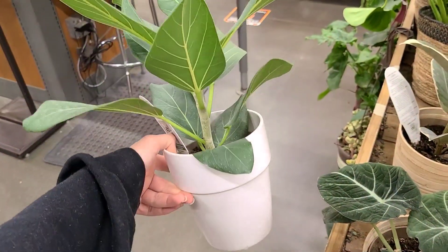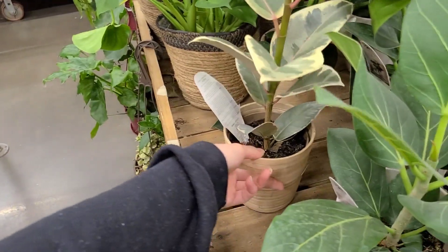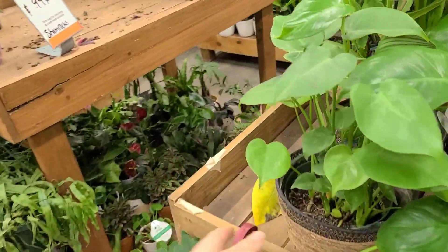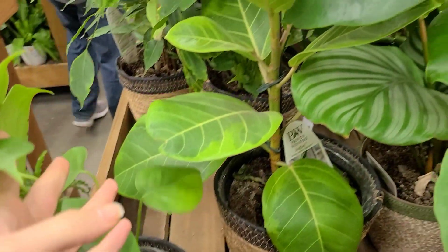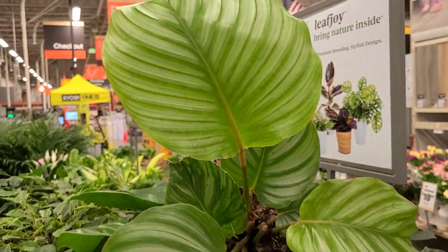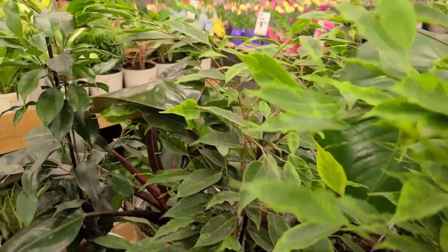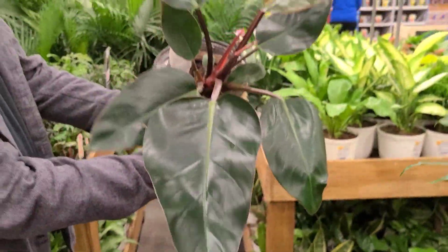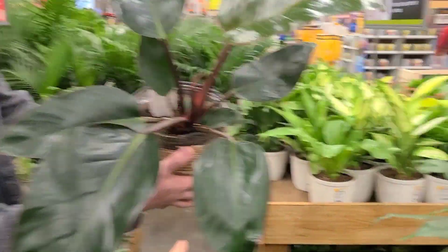This is ficus Audrey — I think this one is $20. Another beautiful ficus Tineke for the same price. You guys know I love ficus — they don't always love me back, but that does not stop me from buying them anyway. Some monstera deliciosa in this cute little woven basket for $29.98. There's a ficus Altissima right behind it in the same basket, and then this beautiful calathea orbifolia with these huge leaves — I have definitely been seeing these pop up in the big box stores as well.